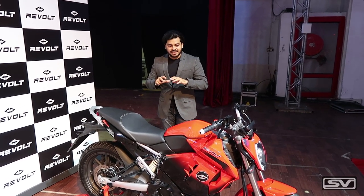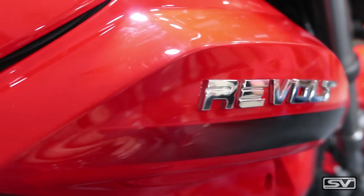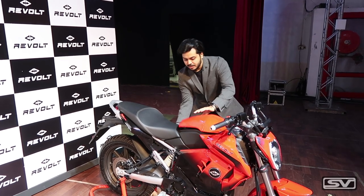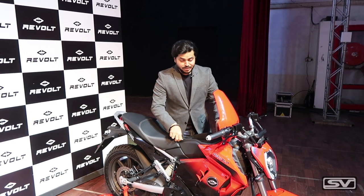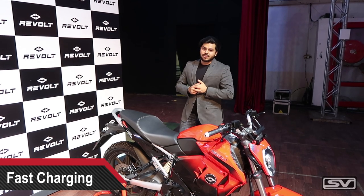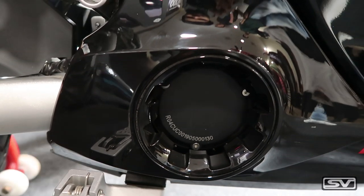Talking about the battery of this motorcycle — this is the smart part of the bike. It comes with a lithium-ion battery and there are four ways to charge it. Number one is the conventional method: plug the bike in and it charges. Number two — you open this panel and under it is a battery you can remove and take to your office or home to charge, though mind you, it weighs about 21 kg. Number three is swap stations which Revolt has announced, located all over the country where you can swap your batteries. And number four is via an app — you can call for a battery and they will send it to your location and swap it out for you.